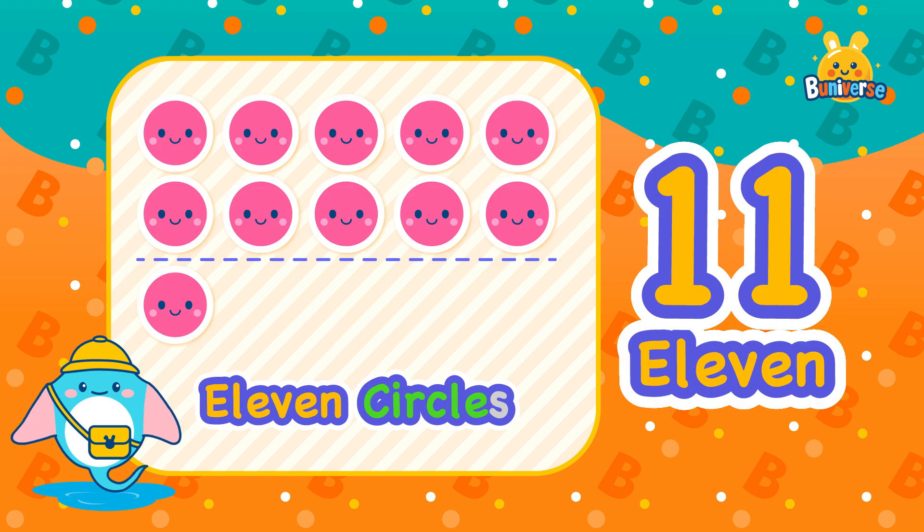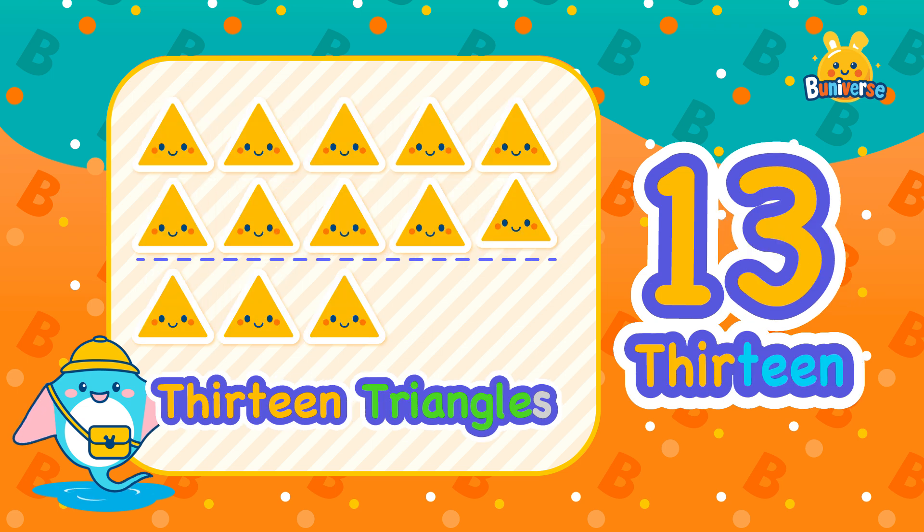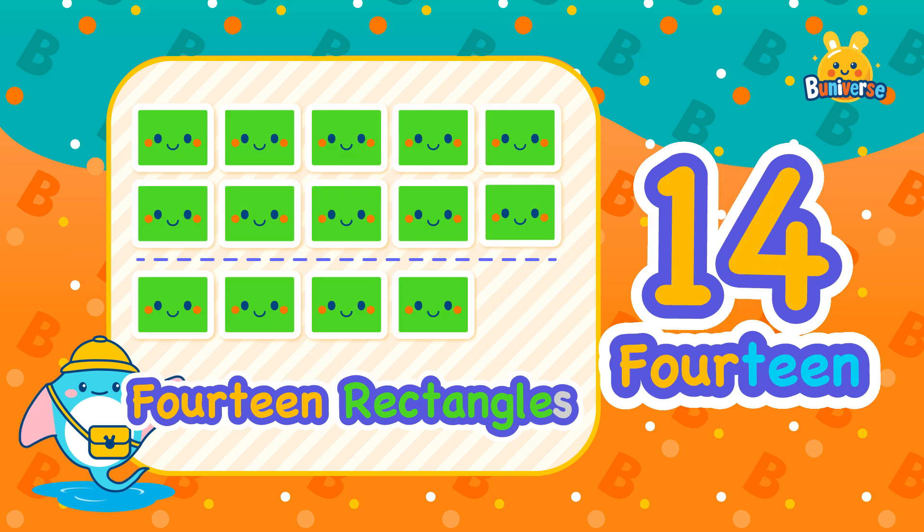Hello little explorers! Let's read the numbers together. 11 — 11 circles. 12 — 12 squares. 13 — 13 triangles. 14 — 14 rectangles.